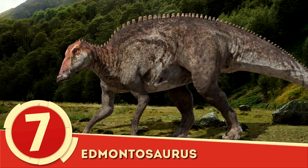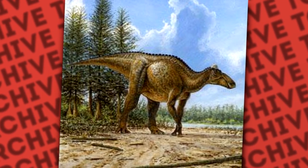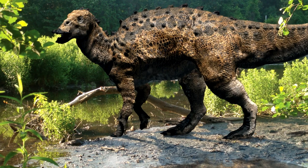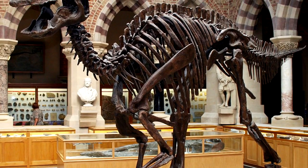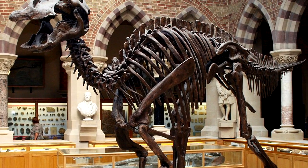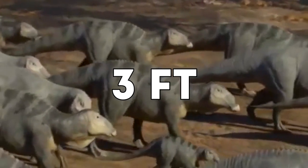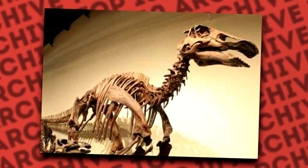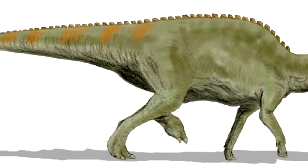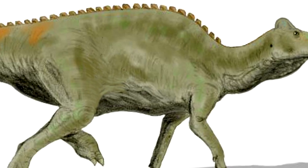Number 7: Edmontosaurus. The largest Edmontosaurus, E. annectens, was believed to have reached lengths of up to 40 feet, making it one of the largest hadrosaurs. Study of this docile giant has been thorough as numerous specimens have been recovered since the late 19th century. With a skull of over 3 feet long, the Edmontosaurus was distinguishable by its duck-billed beak and unique skeletal structure that allowed it to both slowly walk on four legs and run at speeds of up to 28 miles per hour on just its hind legs.